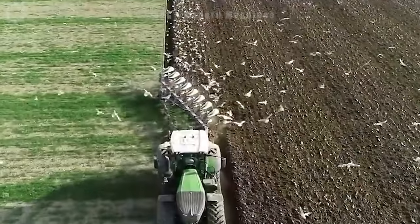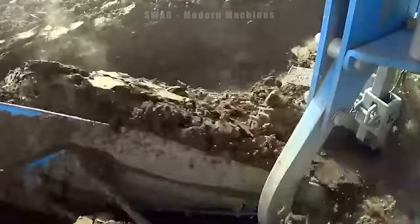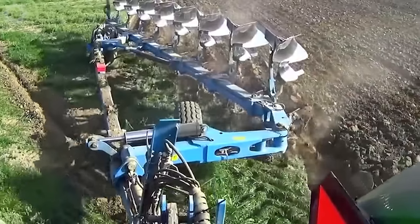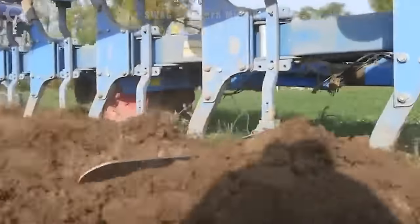Introduced in 2014, the Fendt 500 Vario stands out as a formidable tractor with a 500-horsepower engine weighing approximately 16 tons. Its versatility shines in various agricultural tasks, including plowing, tilling, transporting and deploying farming implements.